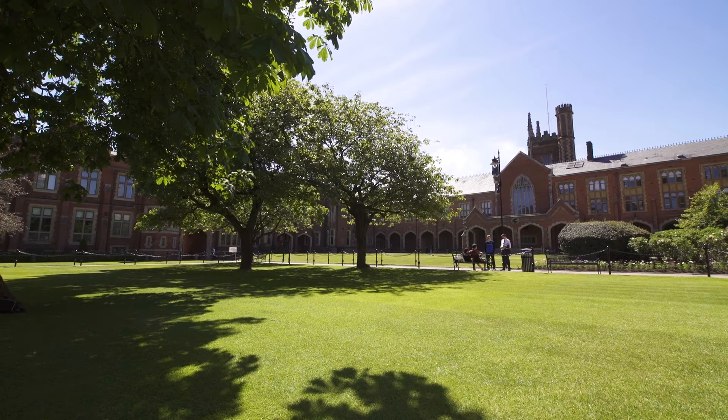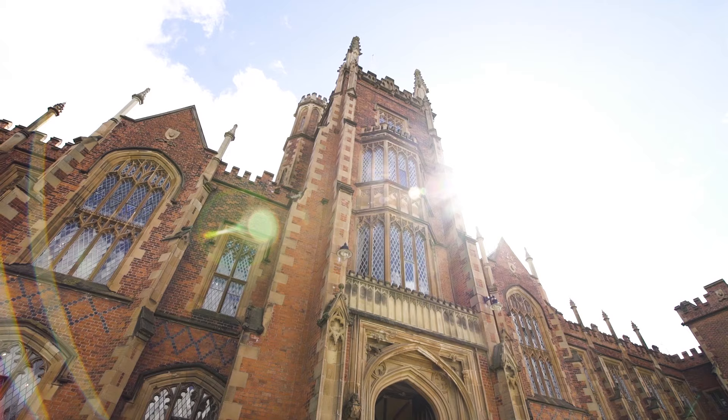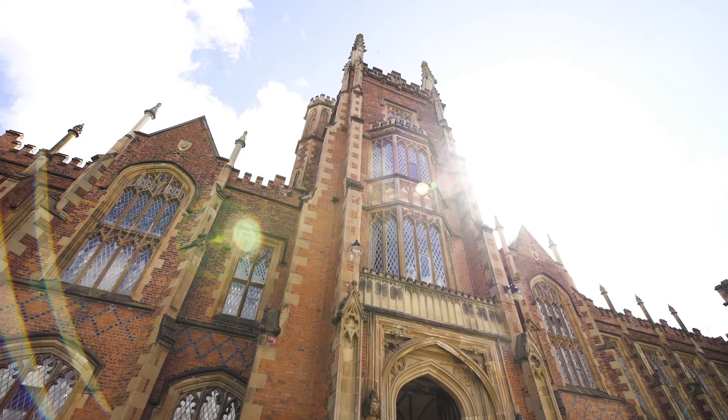The dental school has been in existence since 1920. One of the major attributes we have is that we have an intake of 60 dental students each year. That's relatively small compared to other UK dental schools, and I think that's a benefit to us because we get to know our students really well.